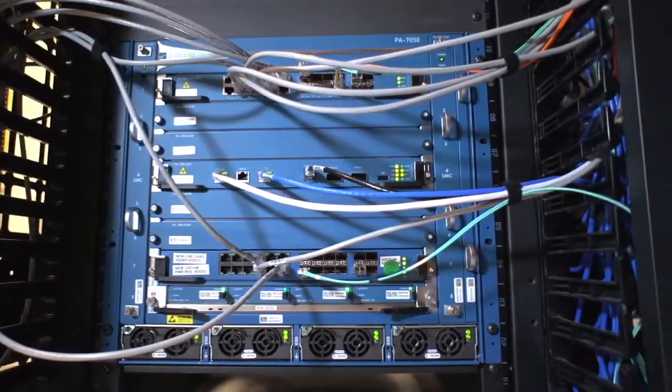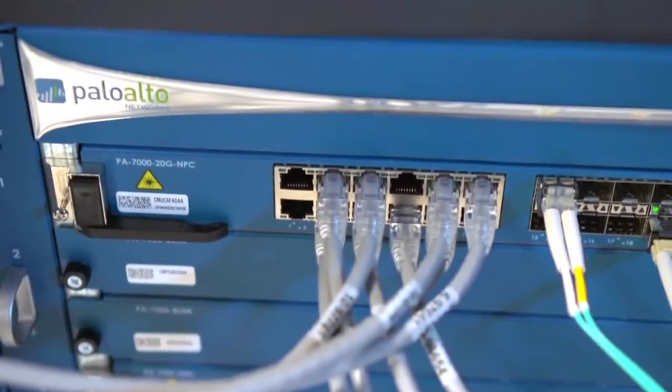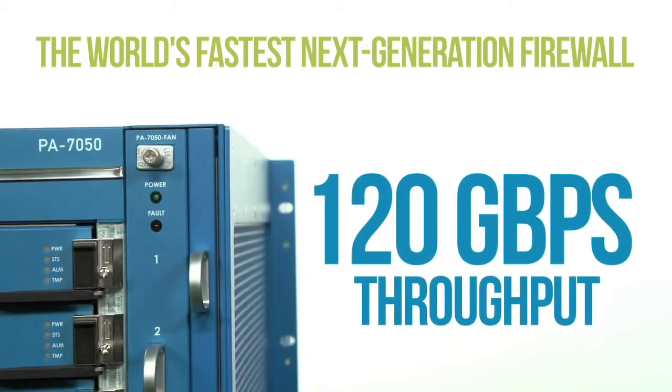What does it do? As a true next-generation firewall, it certainly does all of the same things the rest of our hardware and software appliances do in terms of safely enabling applications. It runs the same industry-leading PAN-OS operating system and delivers all the same capabilities. It scales performance, and in this case it's the fastest next-generation firewall in the world — 120-gigabit throughput firewall with App-ID and with everything turned on: antivirus, IPS, WildFire, App-ID, User-ID, etc. It is capable of 60 gigabits per second of throughput measured using HTTP with 64K response size — very typical network traffic achieving those performance levels.